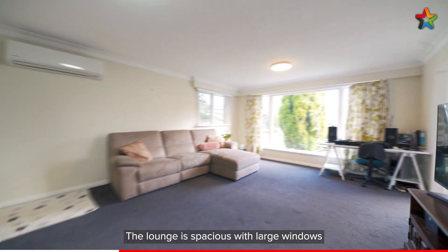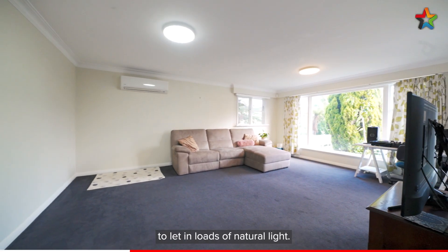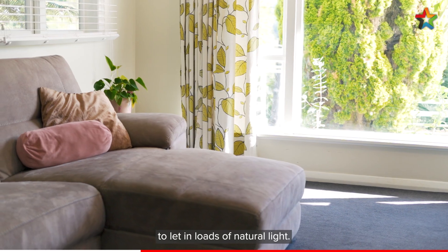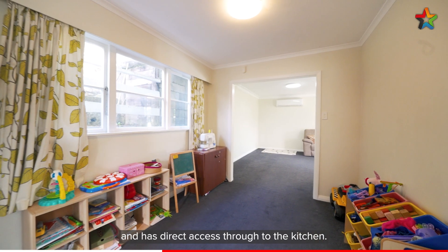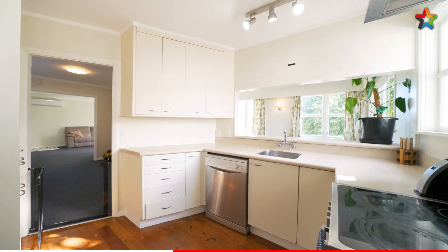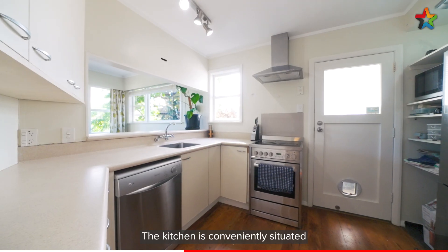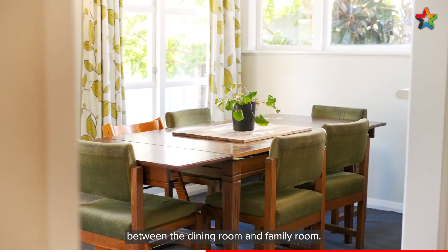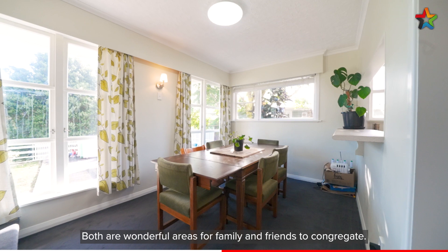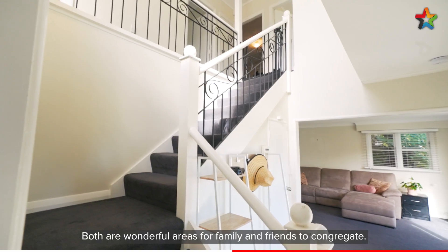The lounge is spacious with large windows to let in loads of natural light. The family room leads off the lounge and has direct access through to the kitchen. The kitchen is conveniently situated between the dining room and family room — both wonderful areas for family and friends to congregate.